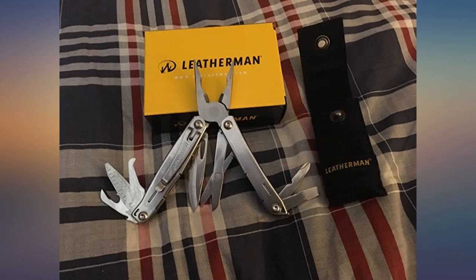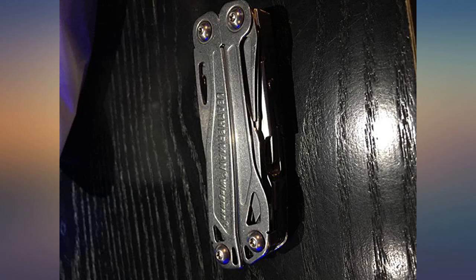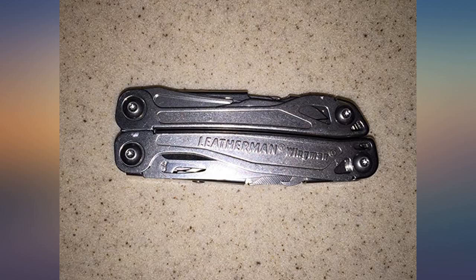Additionally, it has needle nose pliers, scissors, flat blade screwdriver, Phillips screwdriver, bottle opener, small file, and an item called a package opener.